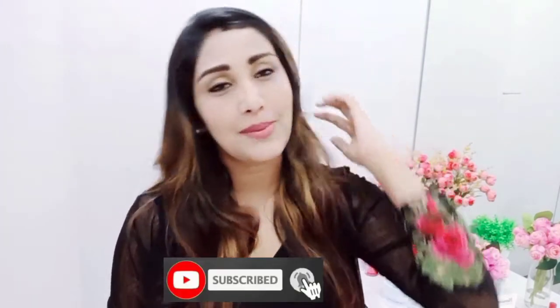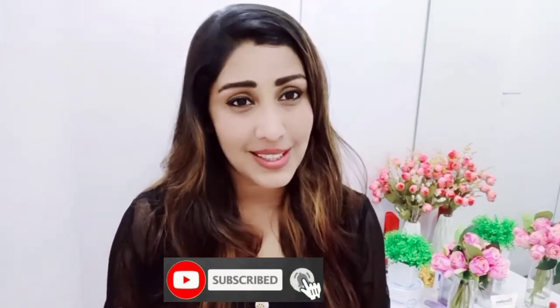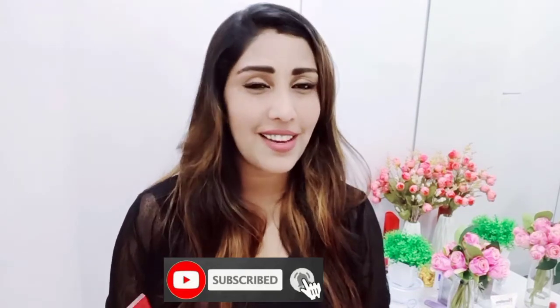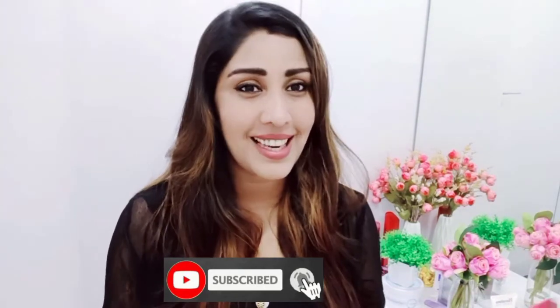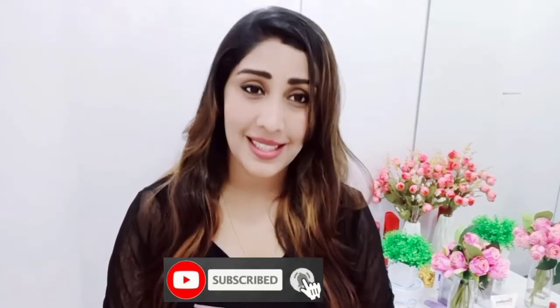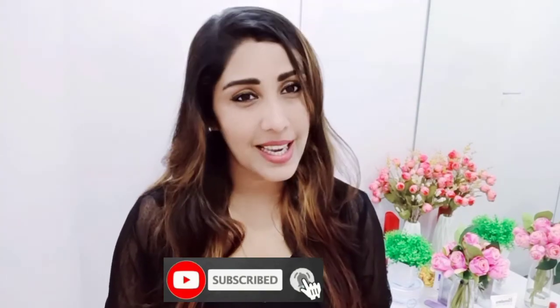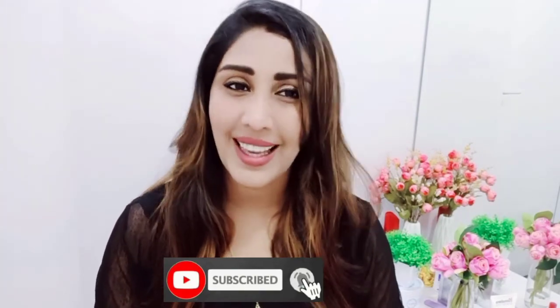I hope you guys liked this video. It's a quick review — I've been using this product for a long time, so I thought to make a review because the results are very good. After applying it, you get a really nice feeling and feel like a different personality. Please subscribe to my channel, like and share this video, and stay happy. Thank you very much for watching.